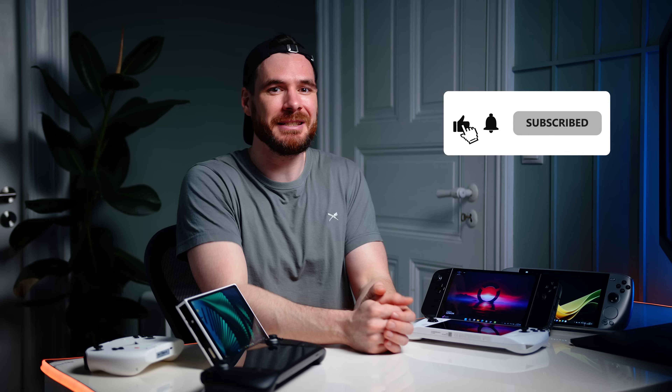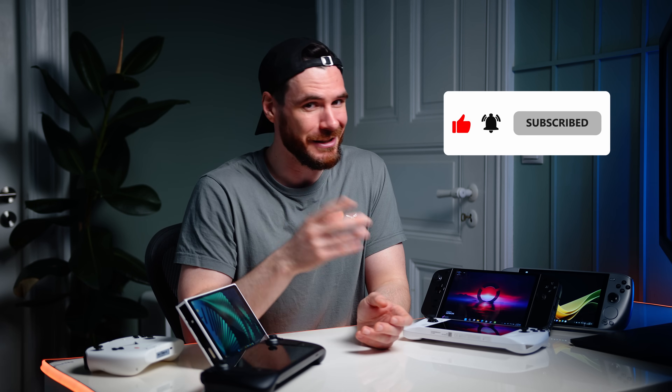That should be it for today. Thanks a ton for watching — please leave your like and sub on your way out. My name is Alex, you have been absolutely amazing and I cannot wait to see you all in the next one. Take care.